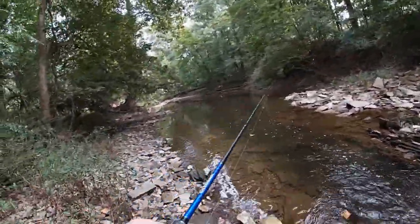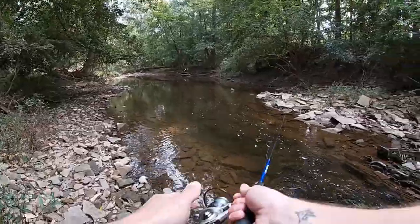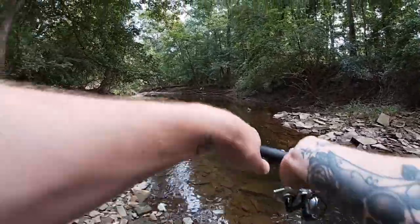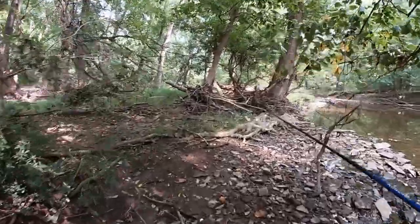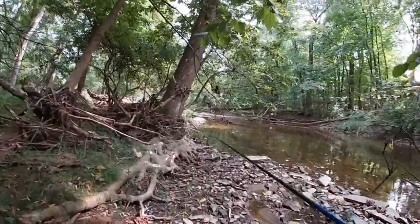This part of the creek is really shallow. After walking a little bit, looks like we might have finally found something pretty decent to fish — it's a little deeper than some of the other spots. We are way upstream from the portion of the Wissahickon that most people fish. It is actually really shallow up here.